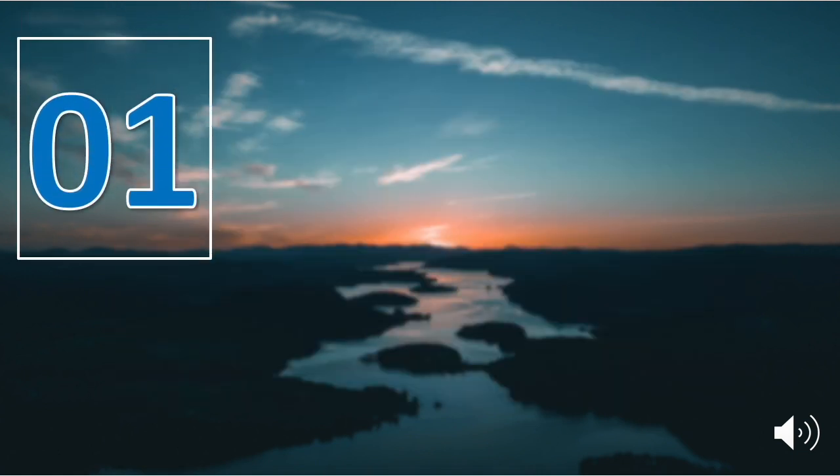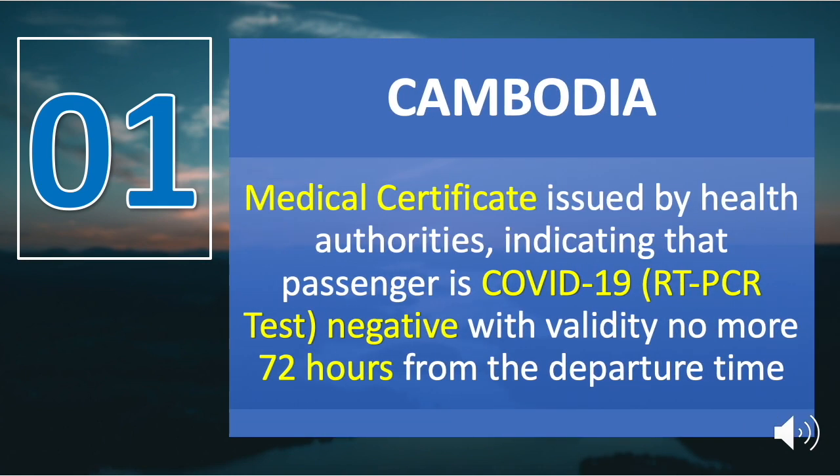Number one is Cambodia. A medical certificate issued by health authorities indicating that the passenger is COVID-19 RT-PCR test negative, with validity of no more than 72 hours from the departure time. Upon arrival, Cambodians and non-Cambodian nationals alike will be escorted to a designated COVID-19 center for testing, where they will be accommodated and must wait up to 24 hours for their results before being allowed to enter the kingdom.